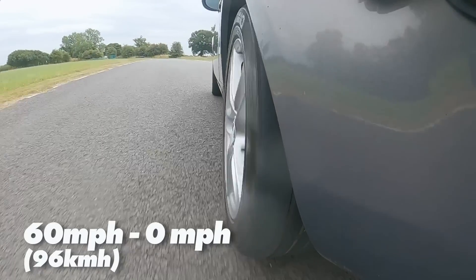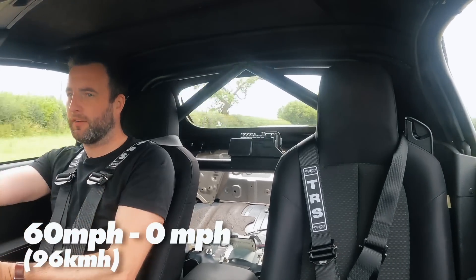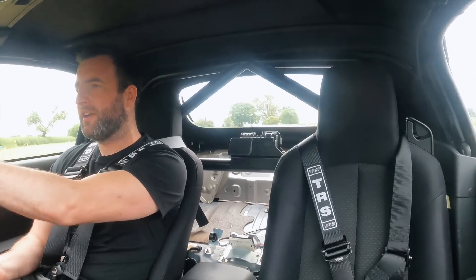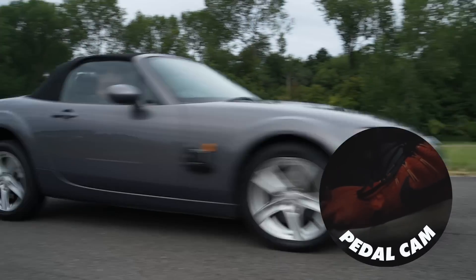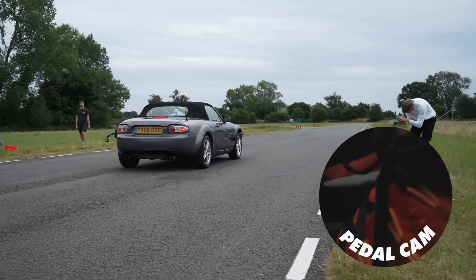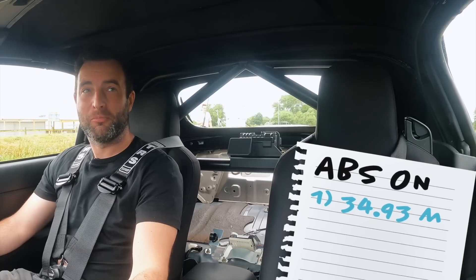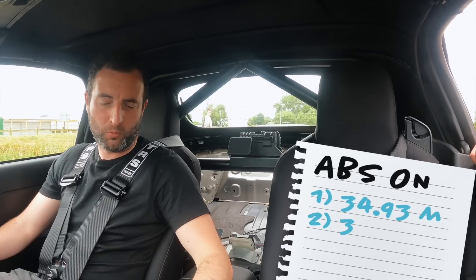With ABS, we're warming the tires up and braking in the same spot — there's already some rubber down. We're doing three to five different runs. The first came to a stop in 34.93 meters — actually pretty good. The second run was 35.11 meters, really consistent.